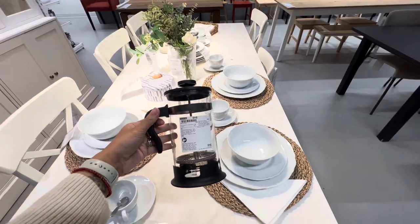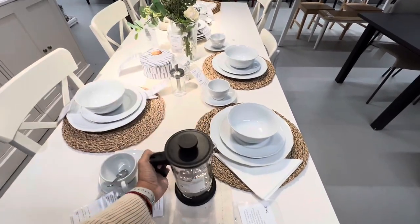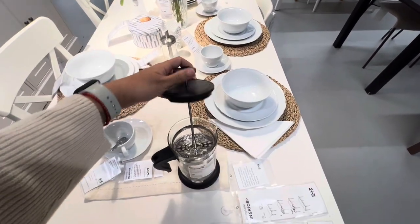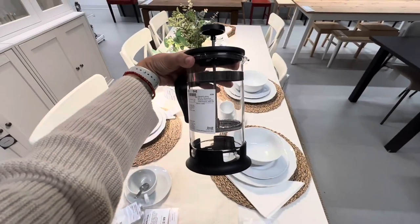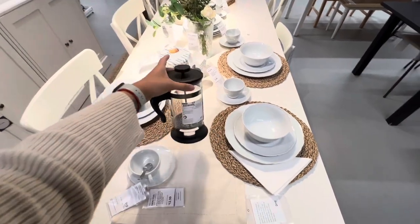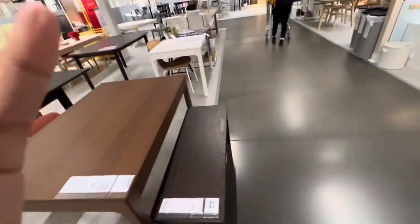Ikea has French presses! It's kind of like a need, but mine isn't really old and icky, so it might be a lot. Where is it now is the only question.